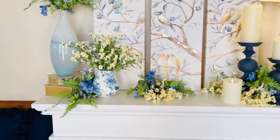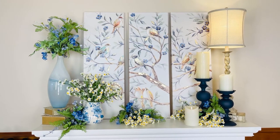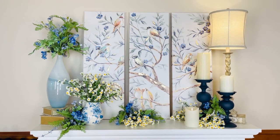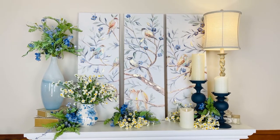Here you can see we put it with a little bit more of a formal feel, even though we're using a little bit more of a wildflower look. Isn't that pretty? It's one of those vases you will absolutely love and you'll use it in a million places in your home.